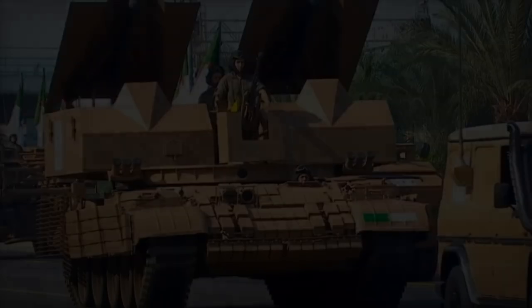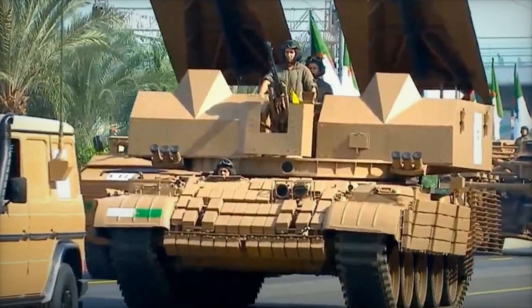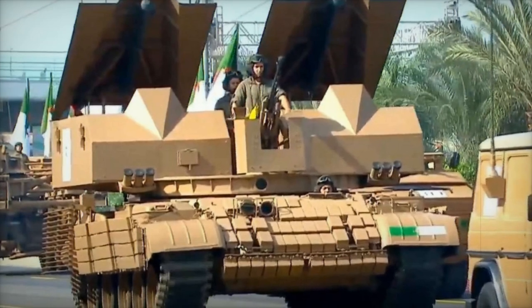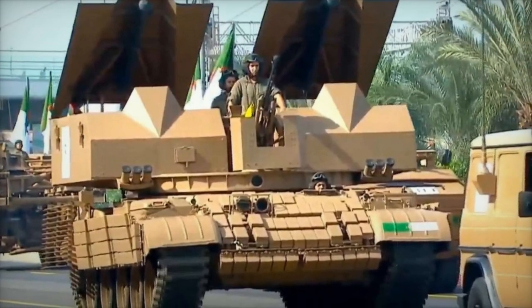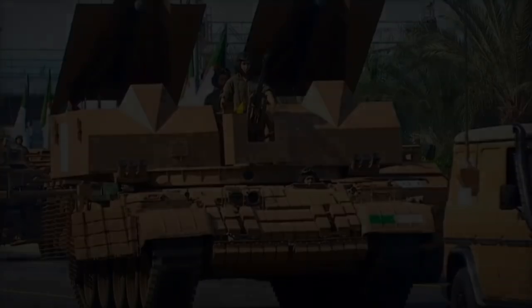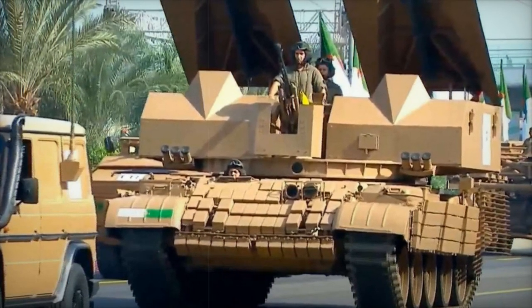In addition to its offensive capabilities, the Algerian engineer vehicle is outfitted with Explosive Reactive Armor (ERA) plates, strategically placed on the upper and lower glacis, covering approximately 75% of its sides. This armor configuration provides enhanced protection against common threats in minefield clearance zones, such as rocket-propelled grenades (RPGs) and anti-tank missiles.